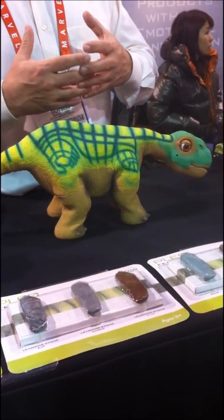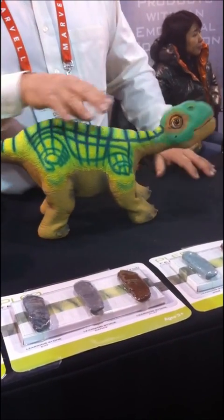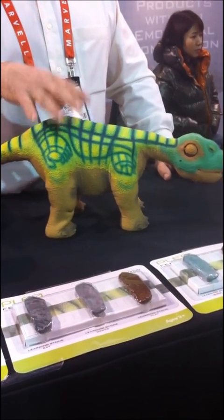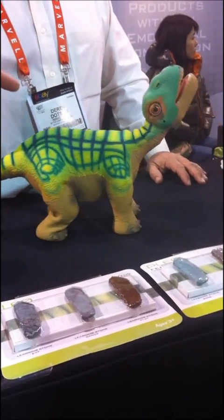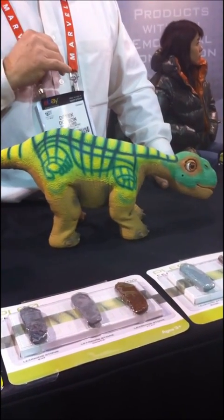Cleo's start out as what they call hatchlings, or like little babies. They can't walk, like a newborn puppy for a while. After a little while they'll start to open their eyes and get a little more active. Then they'll learn to stand, they'll learn to walk, and then they explore and they'll actually walk out of a room and that sort of thing.